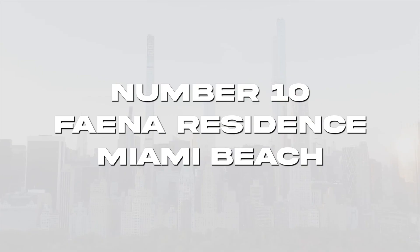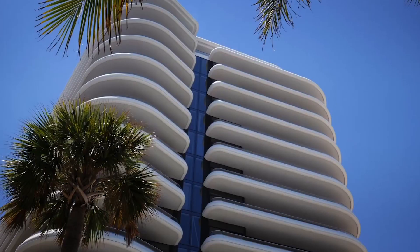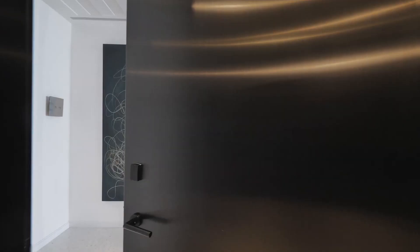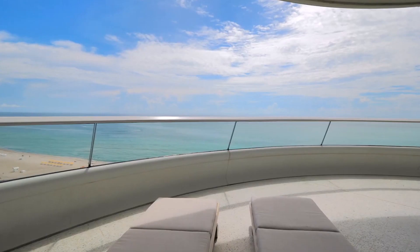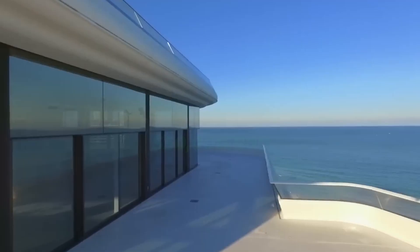Number 10: Faena Residence Miami Beach, $50 million. The luxurious Faena Residence Miami Beach is an 18-story oceanfront building located between the Atlantic and Collins Avenue. The duplex penthouse at the top of the building sold for a record-breaking $50 million this spring, making it the most money ever paid for an apartment in Miami Beach.